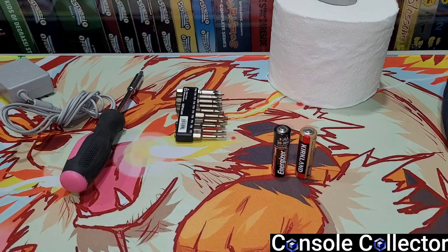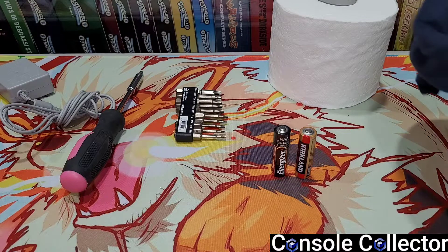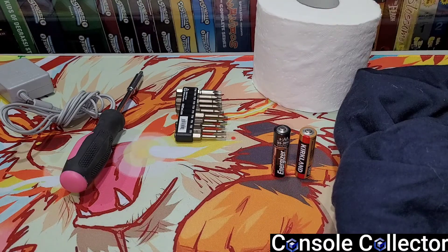Alright, so that's it for this episode of Five Things From My Game Room. We got a nice 3DS charger, a screwdriver, some batteries, a random shirt, and some toilet paper — all essential things for my game room. Hold up, have I lost my mind? No — do you guys know what day it is? It's April 1st! April Fools, got you guys!